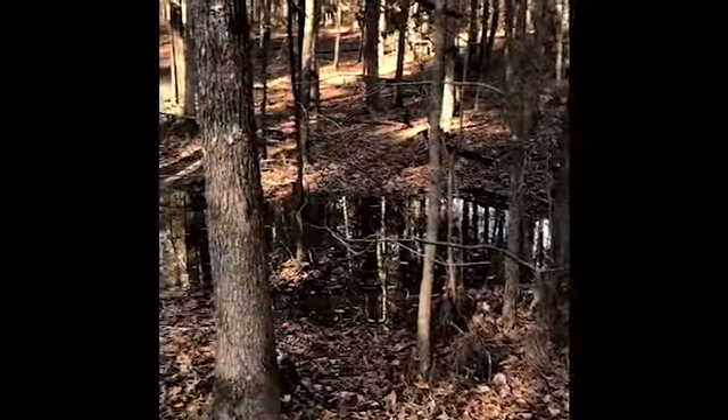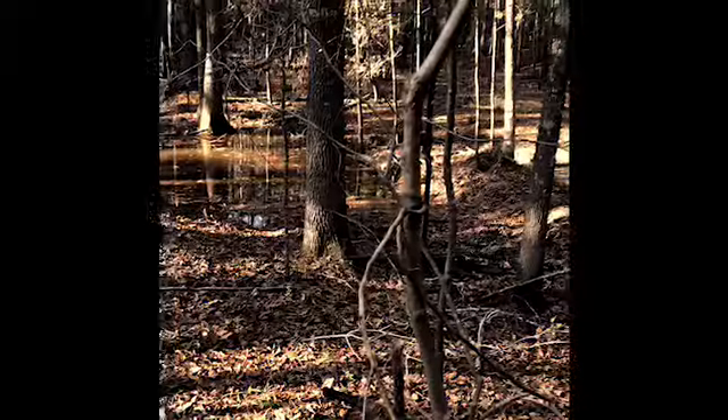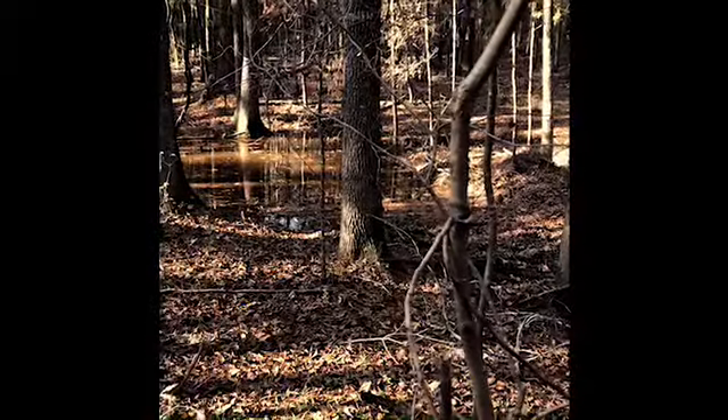If you remember from the last video, this little feeder creek was all but dry except for one water hole over here. You can see it's got quite a bit in it today.